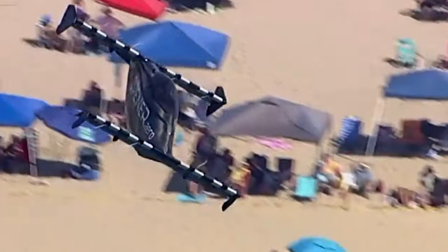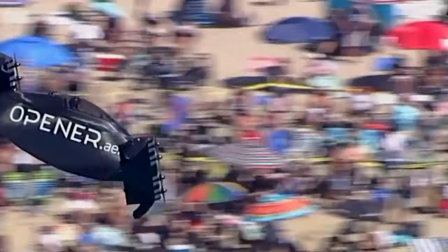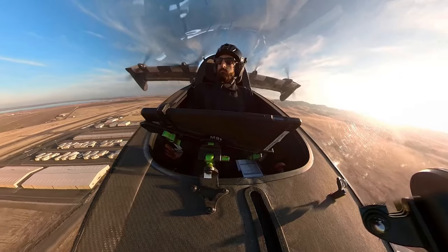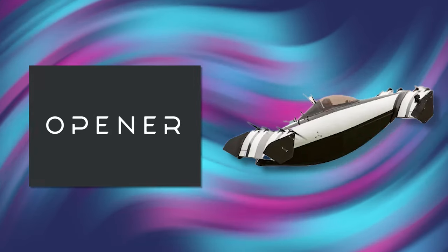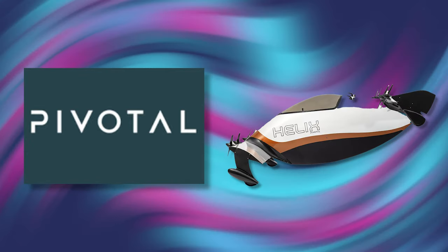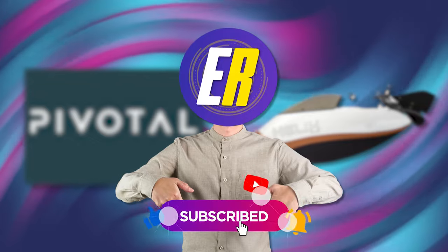In case you notice the giant Opener dot arrow on the side of this aircraft and are wondering why it's referred to as the Pivotal Helix — the company originally started under the name Opener and their flagship product was known as the Blackfly. However, in October 2023, they changed their brand name to Pivotal and the product name from Blackfly to Helix. That's actual news — and if you want more of it, be sure to subscribe and turn on those notifications.